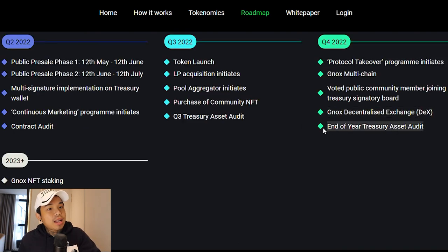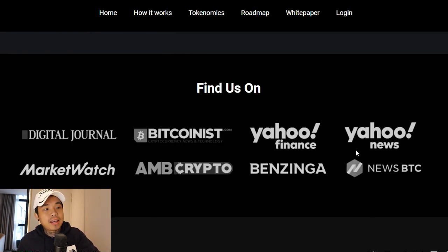At the end of the year, they're going to have their Treasury asset audit, and in 2023 that's where they'll have their NFT staking. You can also see how much media exposure they have — they're on Digital Journal, Market Watch, AMB Crypto, Yahoo Finance, Benzinga, and every single platform. So do not forget to participate in this pre-sale. I'll put the link in the description below. Follow them on Twitter and turn on the notification bell. Thank you guys so much for watching — I hope you enjoyed my pick for today. I'll see you guys in the next video. Peace out.